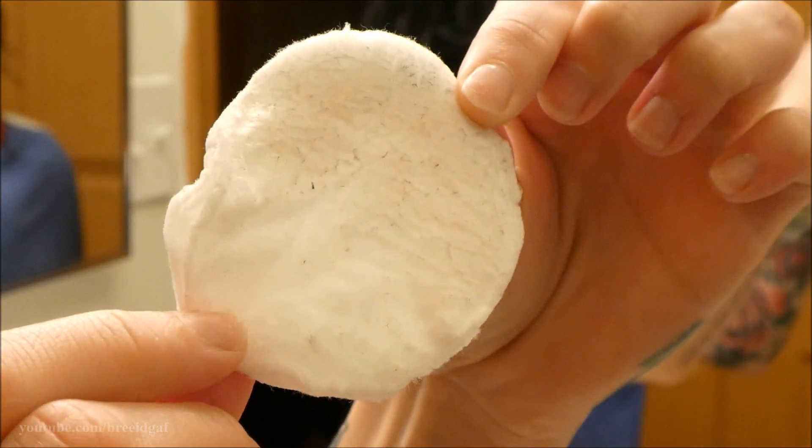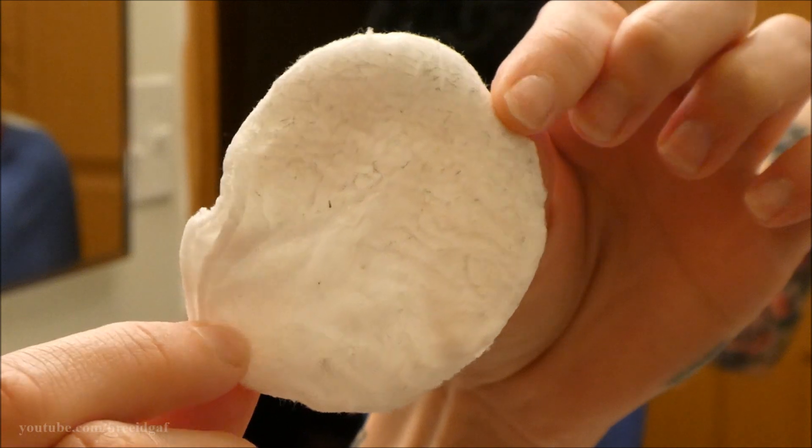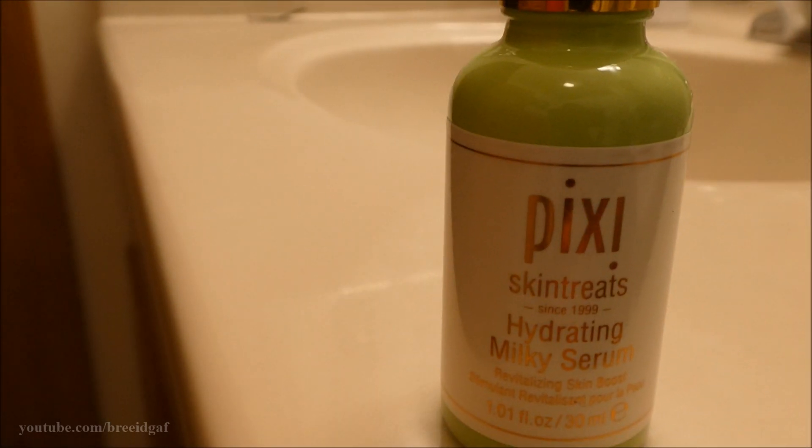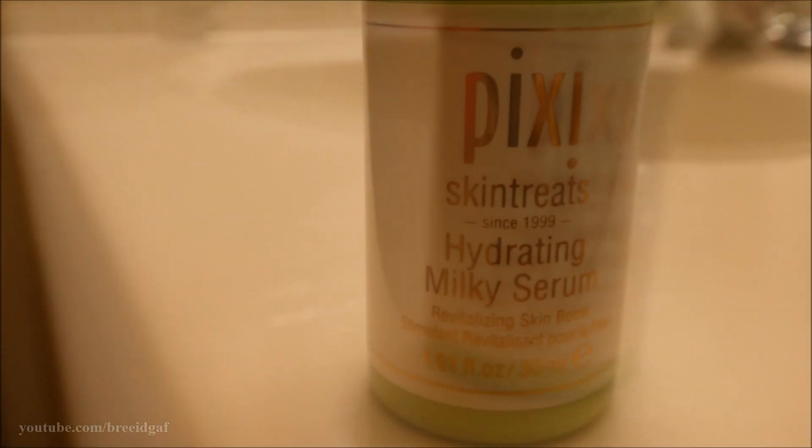This toner is basically going to get rid of any extra residue still on your skin. You might think there's nothing left, but once you're done rubbing your skin and look at the cotton round — all that stuff is what the makeup remover and cleanser couldn't remove. After that, move on to step three.